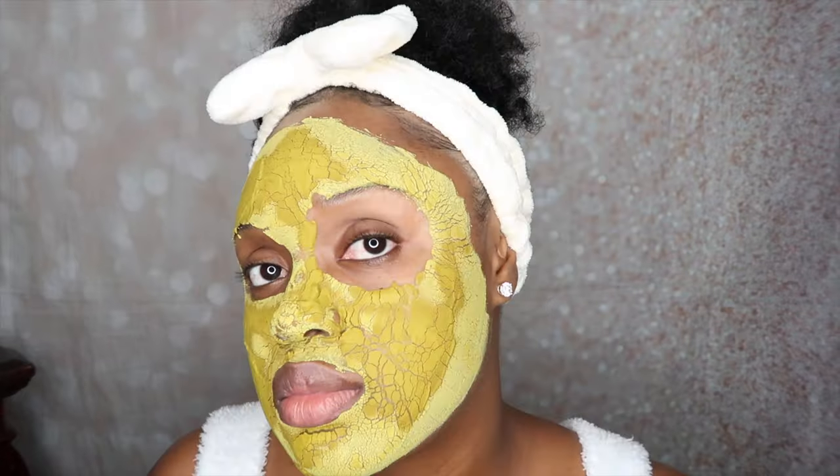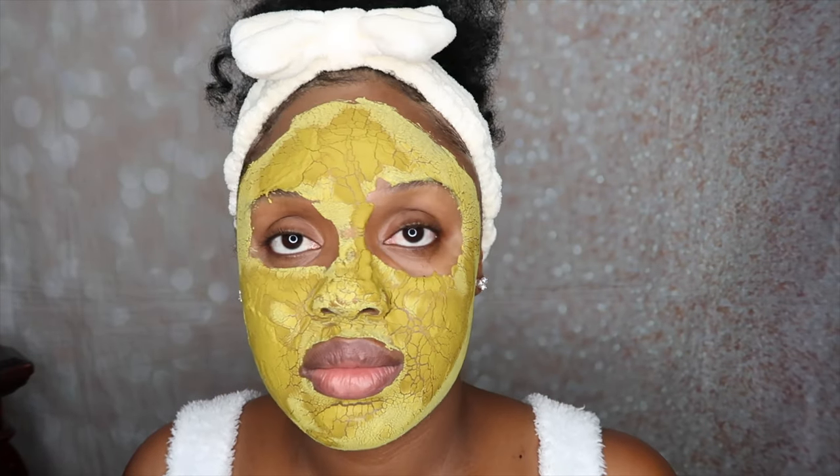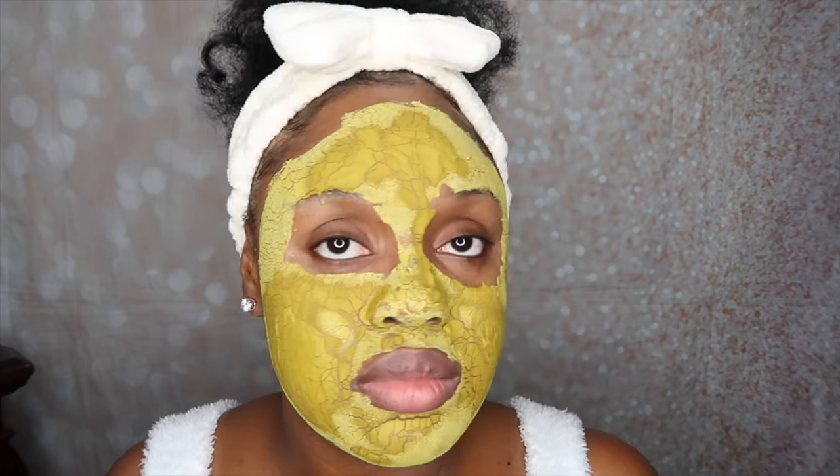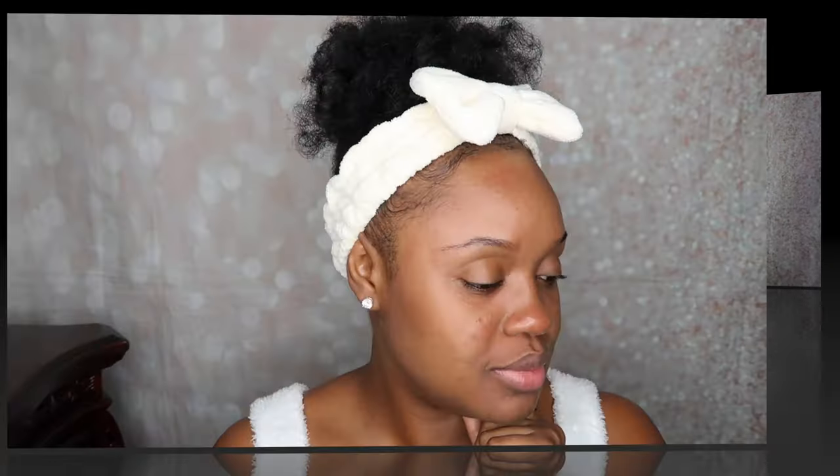So this is about 30 minutes after application. My indicator that it is time to rinse it off is whenever it has cracks all over the mask. This is my skin after I used water to rinse out the mask. As you guys can see, my skin is a little bit red — all that blood was flowing to the surface, which I love.